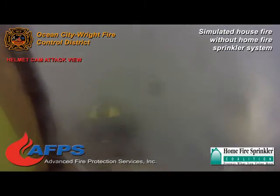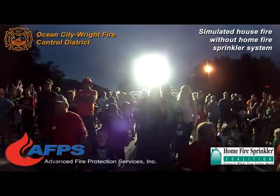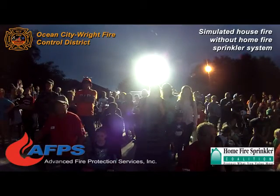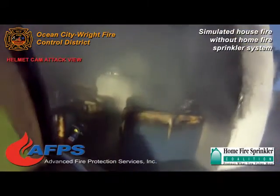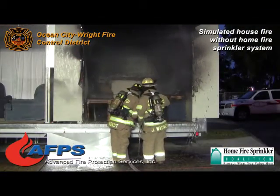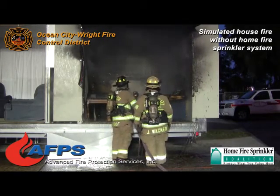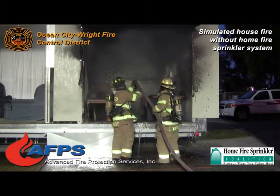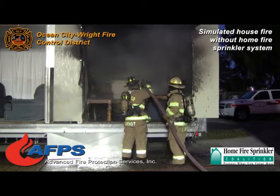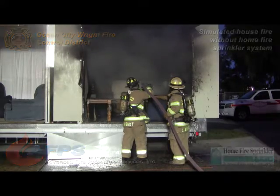If that was a bedroom or a kitchen, that fire would have been rolling down the hallway. If it was a two-story house, it would have already been rolling up the stairs within about two minutes from the point it lights off. So when we say smoke detectors save lives, we are absolutely serious about that. Without the smoke detector, you would have very little chance of making it out of a fire like that.